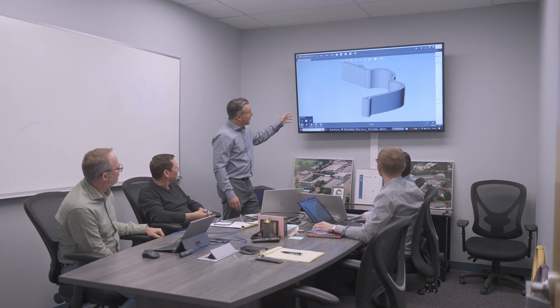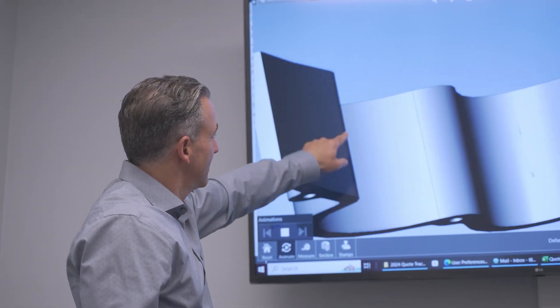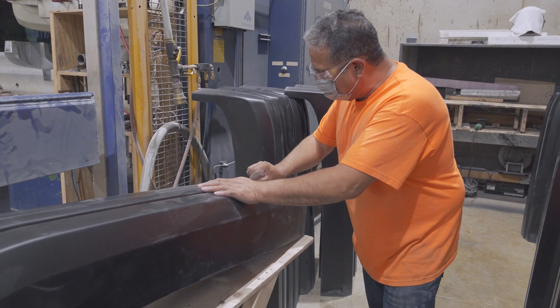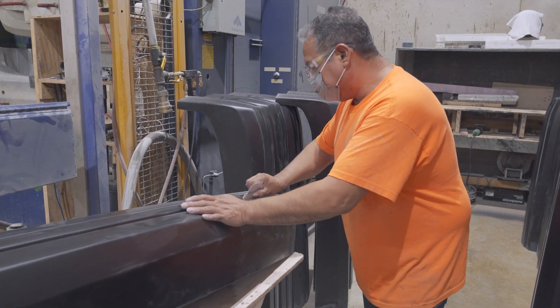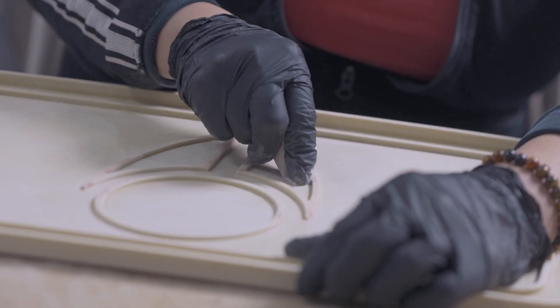We excel at taking products from concept to finished goods and out the door, including logistics. TEMA also excels at converting parts from other processes — we can assist with the design and convert existing designs to a RIM-feasible design. We excel at providing consistent quality, repeatable parts at an economical price, and we can take on parts and projects that other companies typically would not tackle, including very complex parts.